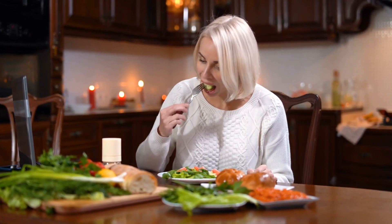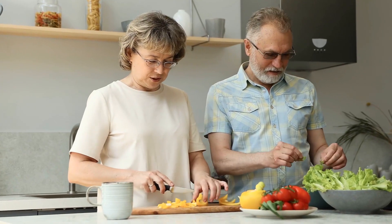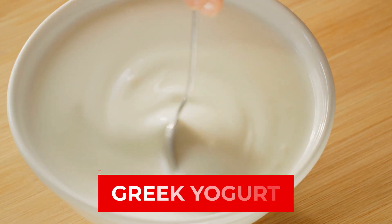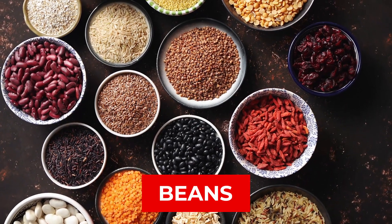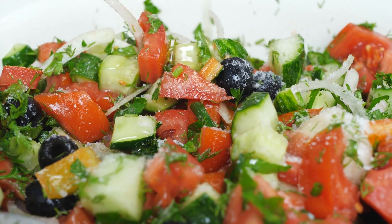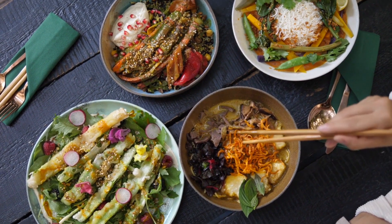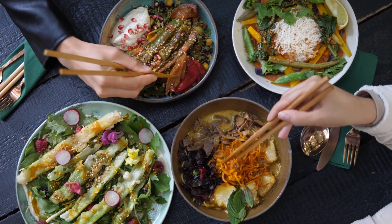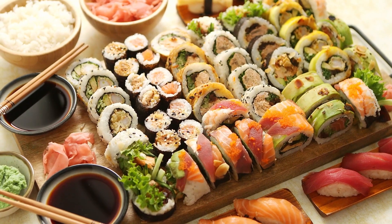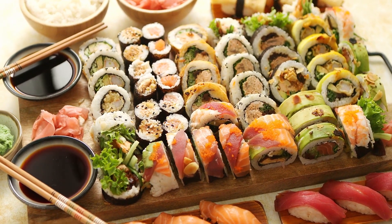To eat a healthy and diabetic-friendly diet, it is recommended to generously include fatty fish, leafy greens, nuts and seeds, Greek yogurt, beans, and berries in your daily diet. Of course, you are not limited to just these foods. As long as your plate is varied and includes foods of a wide range of healthy sources of carbohydrates, protein, and fat, you will provide your body with plenty of nutrients which can help regulate HbA1c levels.